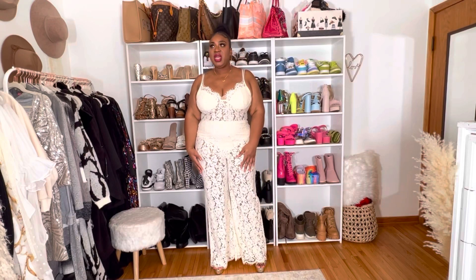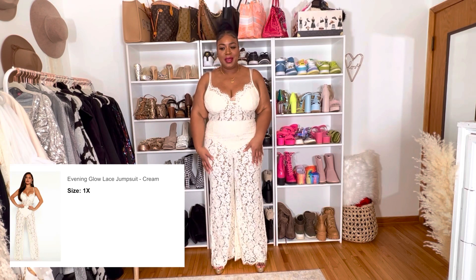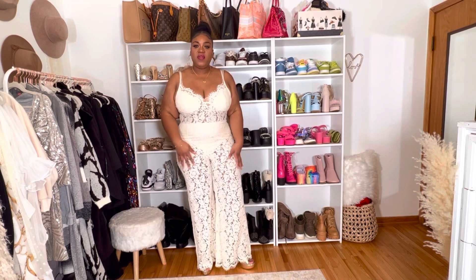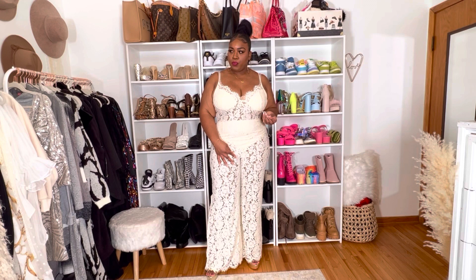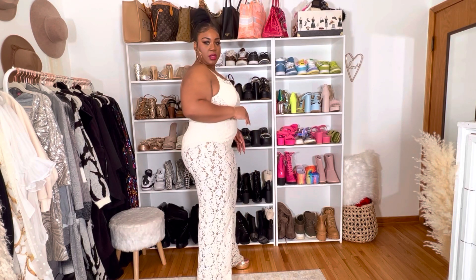This is the 'Evening Glow Lace Jumpsuit,' size 1X. I didn't realize I had so many jumpsuits in this order! This one has a built-in panty, a padded bra, adjustable straps, and zips in the back. It does not stretch and it's see-through, so thank god for the built-in panty. I have those gold strappy heels on from earlier. It's giving me spring, summer, brunch vibes — really sexy, cute, and feminine.